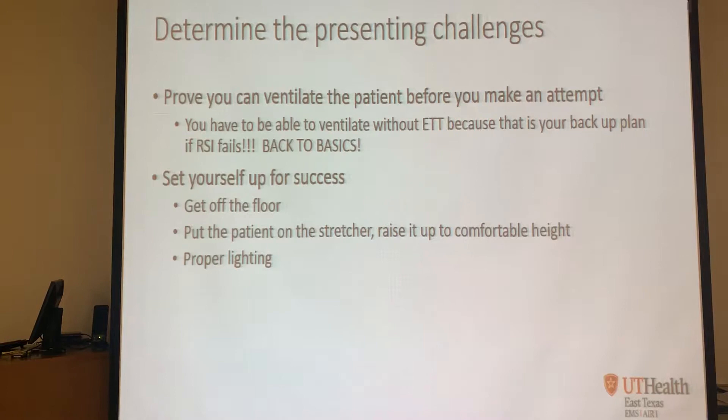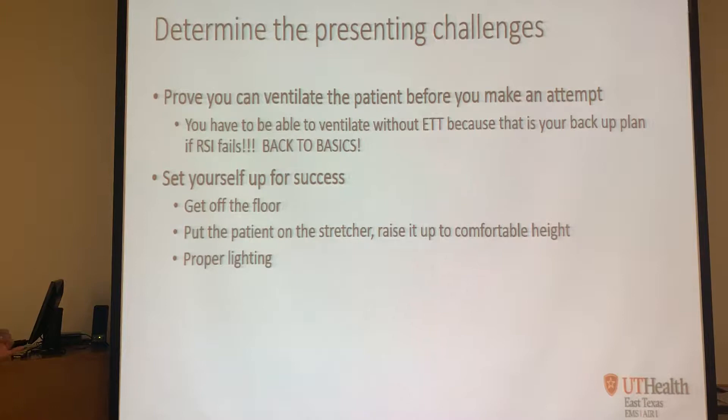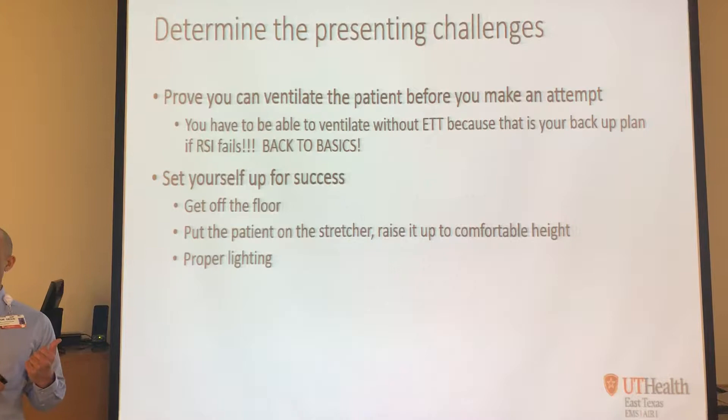Prove you can ventilate the patient before you even make an attempt. You have to be able to ventilate without an ET tube, because that's your backup plan. If RSI doesn't work, you better have proven to yourself that you're able to ventilate that patient. If you didn't take the time to confirm you can bag or use an iGel and get the sats up, what are you going to do when you can't intubate the patient?